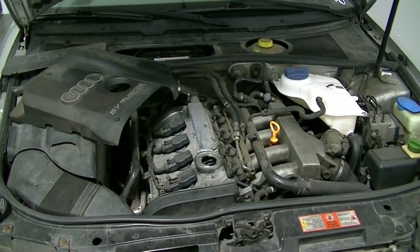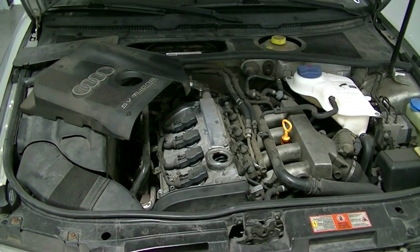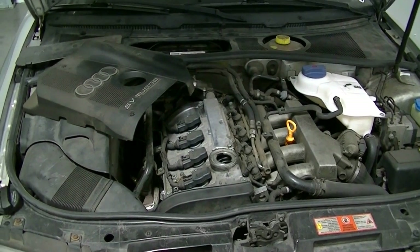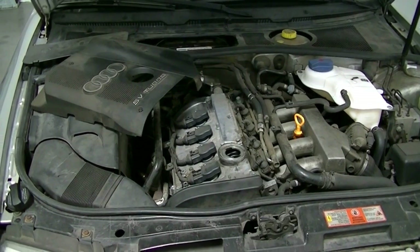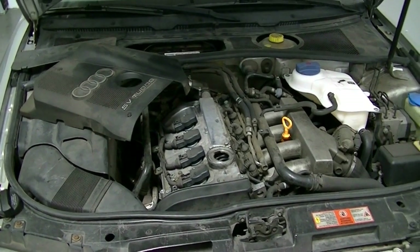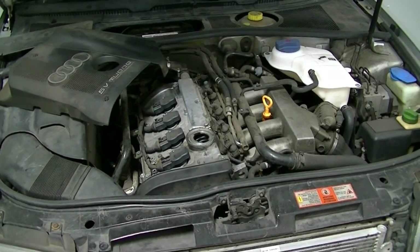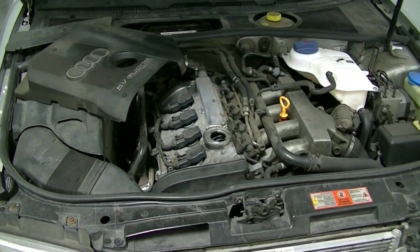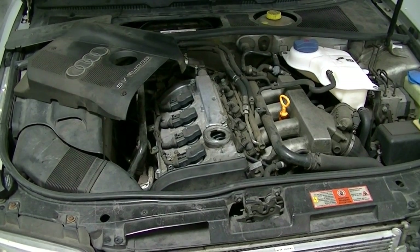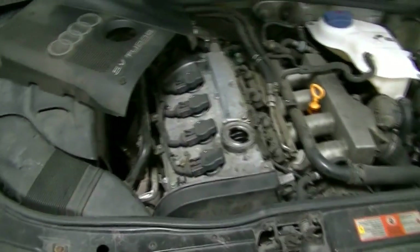Now on the other hand, if you suspect your timing belt might have skipped, what you'll have to do is basically line up your timing marks and check them. If you do suspect that your timing belt might have skipped, you don't want to drive the car — you want to keep cranking the vehicle to the bare minimum, because you might be lucky and it might have skipped just one or two teeth on the belt, and you might be able to just replace the belt and not have to rebuild the cylinder head.